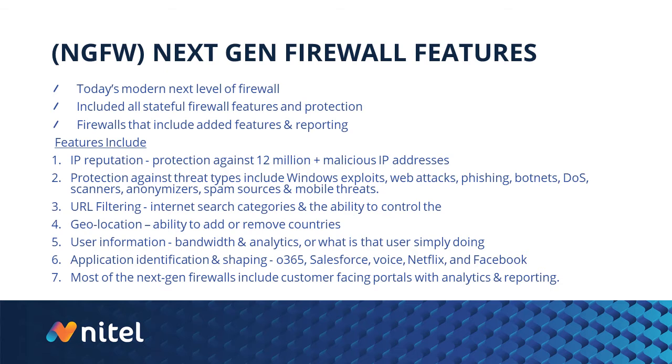A lot of these firewalls, including some SD-WAN capabilities, also have zero-day protection. For example, if Barracuda learns of a new malicious IP or web address, they download that through our controllers and we can non-intrusively push those updates down to our customers. Next-gen firewall features also include protection against common threat types — web attacks, phishing, botnets, DOS protection, scanners, spam sources, and mobile threats.